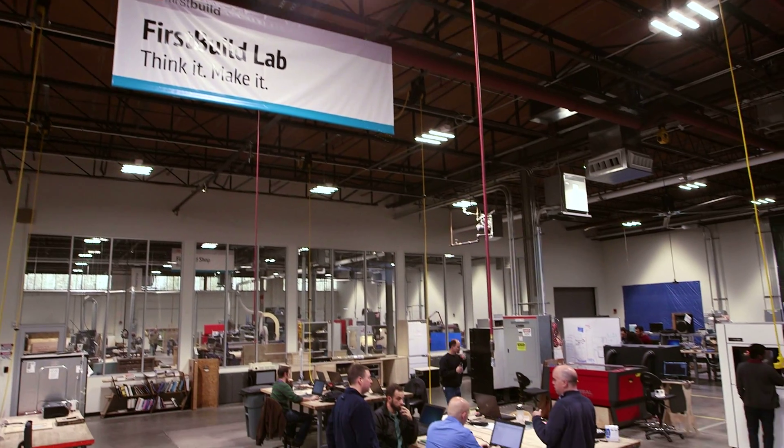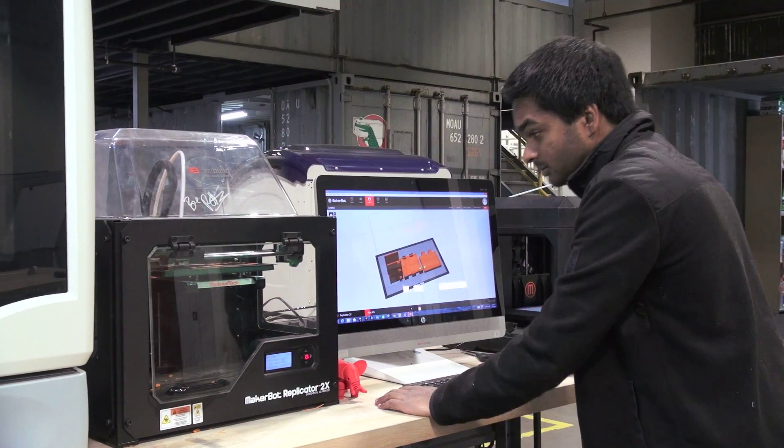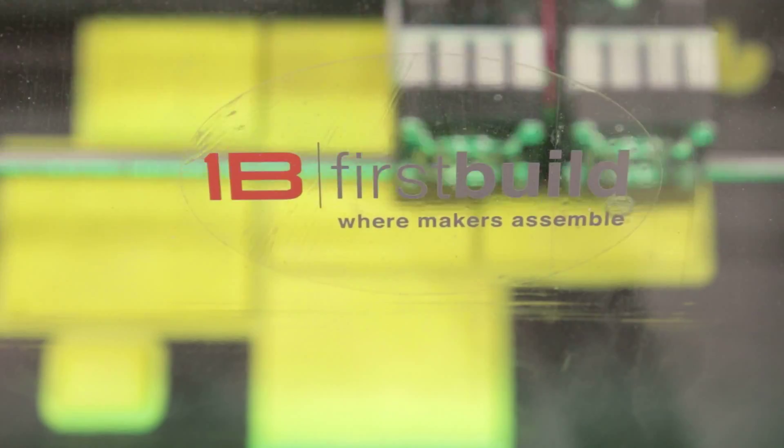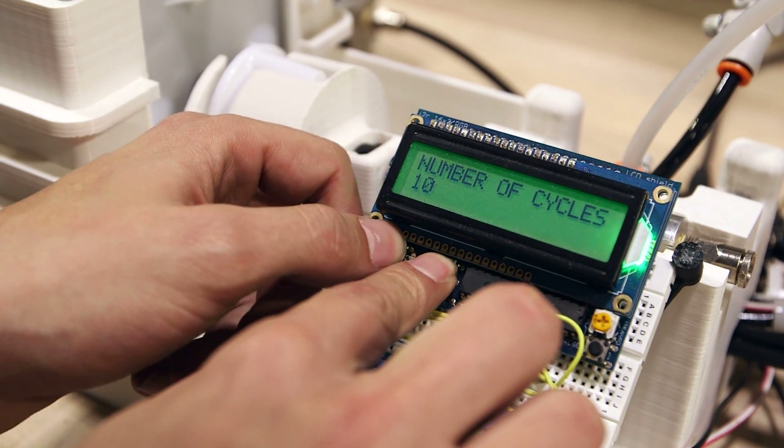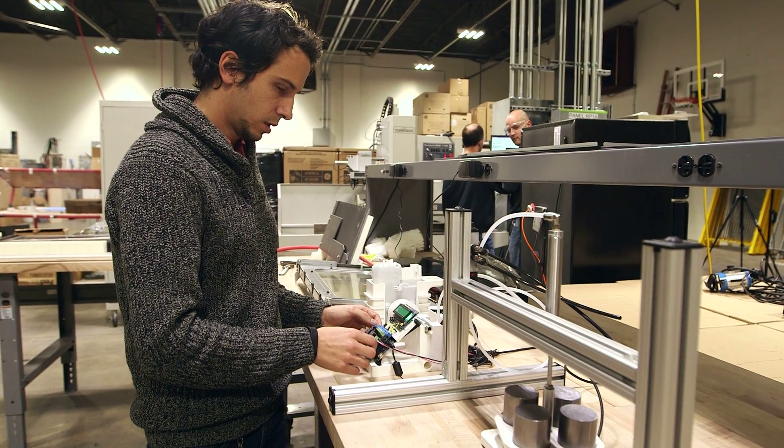FirstBuild is an incubator for a different way of designing products. The idea is speed — rapid development. Build it, test it, try it, make mistakes, put corrections in. We're always pushing to go even faster.